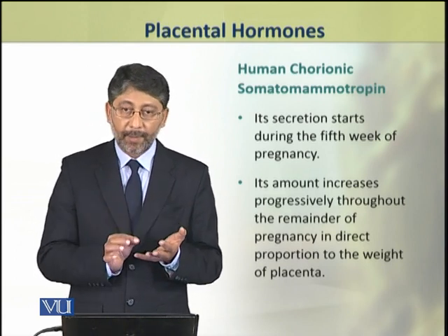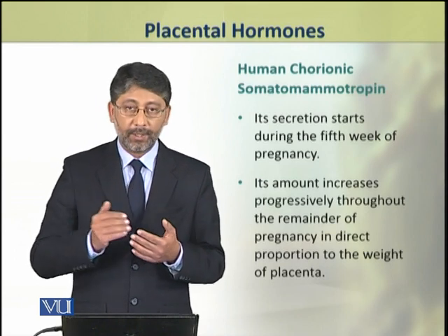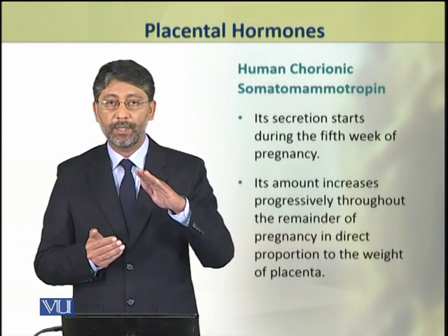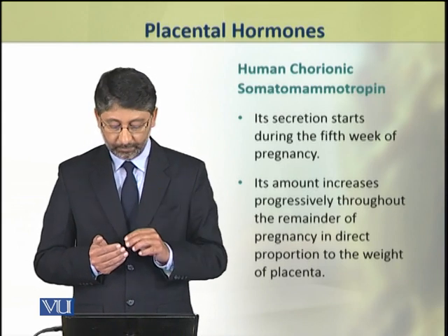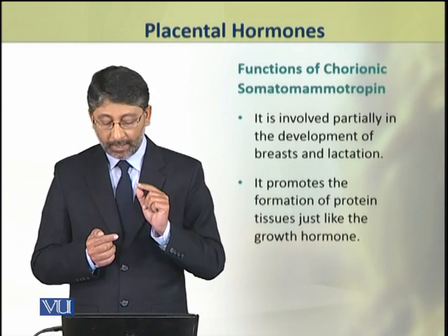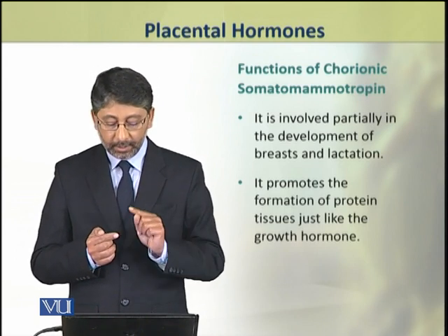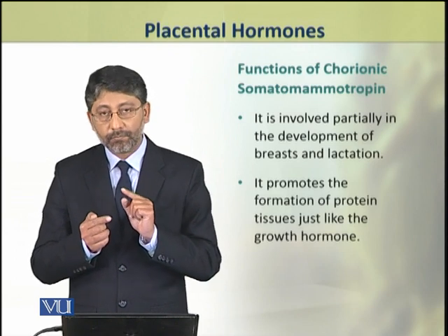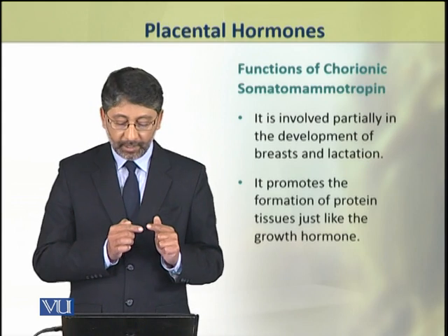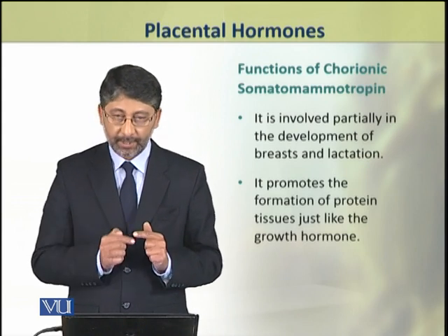After the fifth week, its amount progressively increases throughout the remainder of the pregnancy. This hormone is primarily involved in metabolic processes and the development of breasts and lactation.